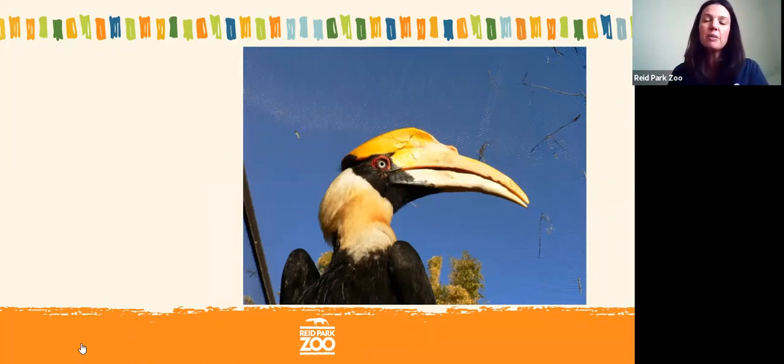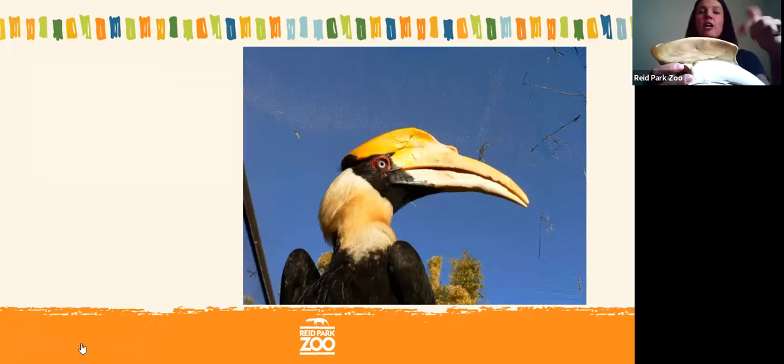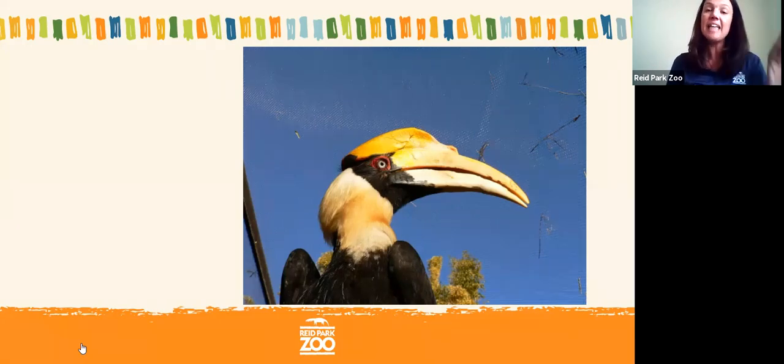The other cool thing about the hornbill's beak is what's on top — this area is called a casque. We believe it helps the hornbill find a mate in two ways. First, hornbills produce a large, loud sound, and the casque on top may make that sound travel even farther through the rainforest so other hornbills can hear them. Second, in this photo the casque is yellow — but that color is not natural. The hornbill actually rubs oils from his feathers onto the casque to turn it this brilliant yellow, which also helps attract mates.